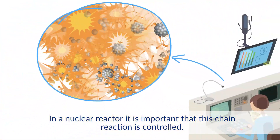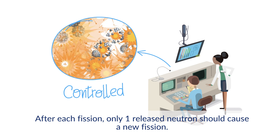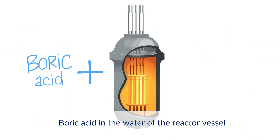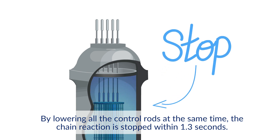In a nuclear reactor, it's important that this chain reaction is controlled. After each fission, only one released neutron should cause a new fission. Boric acid in the water of the reactor vessel and lowered control rods absorb the oversupply of neutrons. By lowering all the control rods at the same time, the chain reaction is stopped within 1.3 seconds.